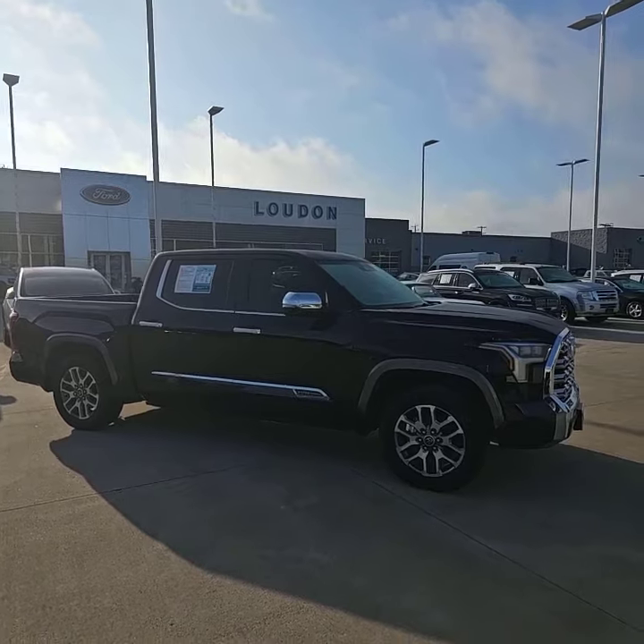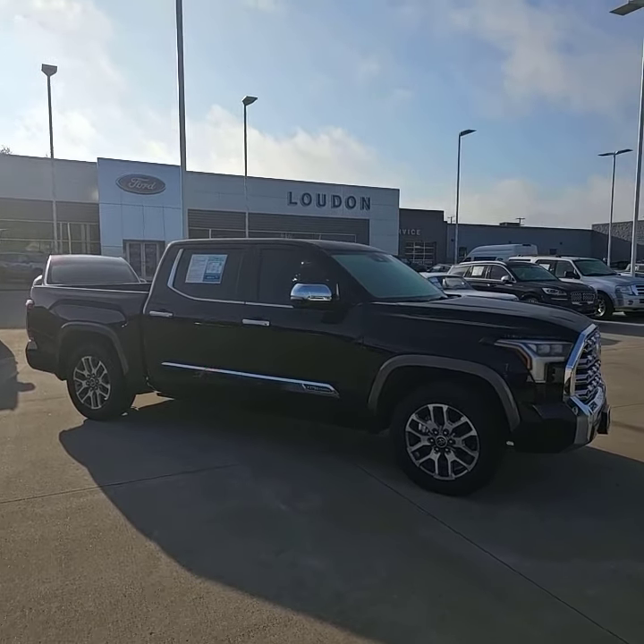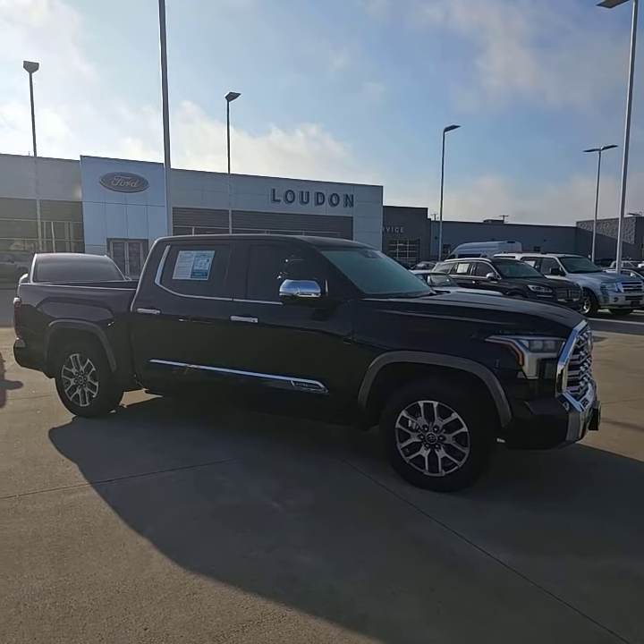With all that being said, give me a call. Let's schedule you for an appointment to come check this thing out. Promise you're not going to be disappointed. Again, my name is Josh — I hope you have a wonderful day.